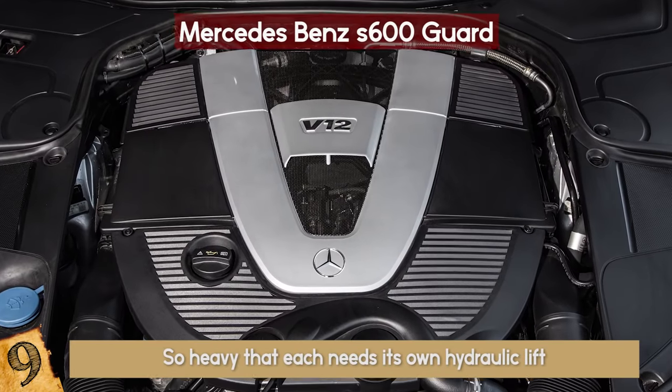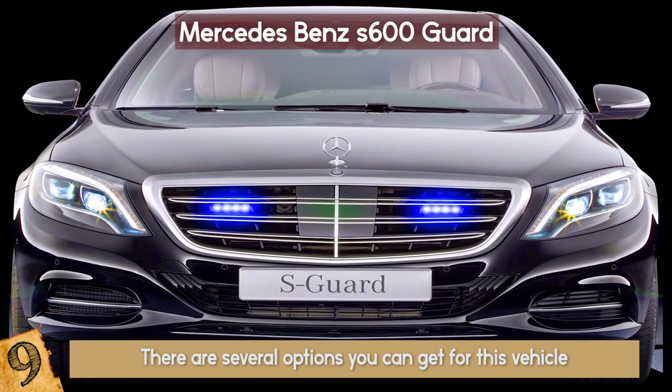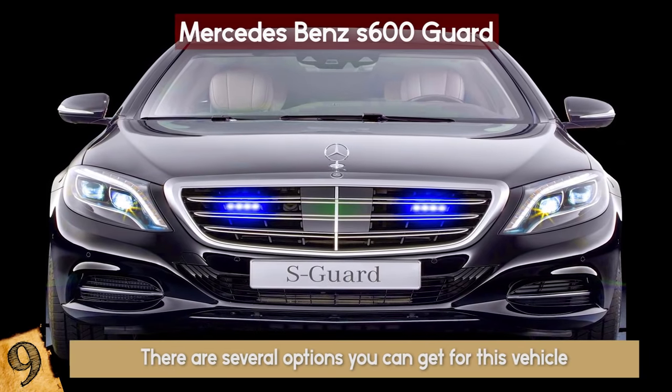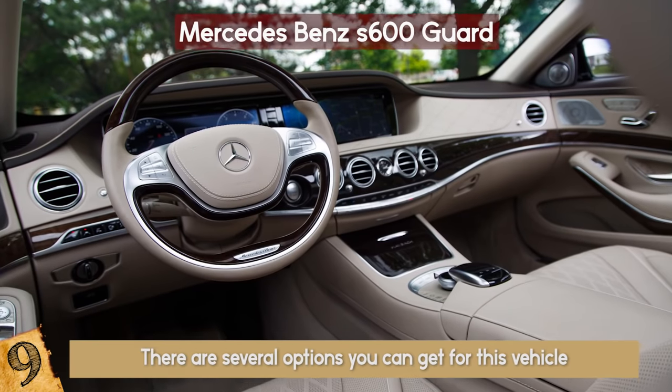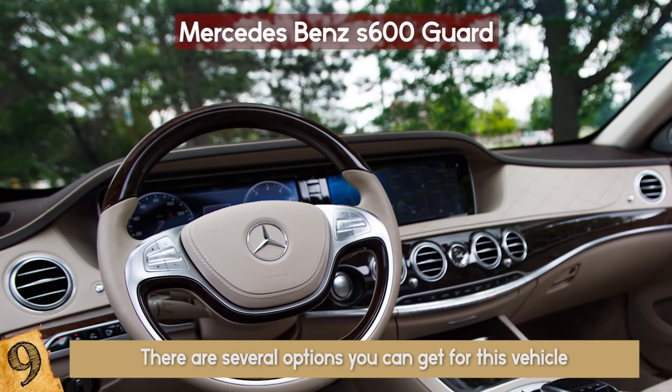It holds a V12 engine with 530 horsepower. There are several options you can get for this vehicle, such as a heated windshield and side windows, hidden blue lights, an automatic fire suppression system, a panic alarm, and blackout blinds.